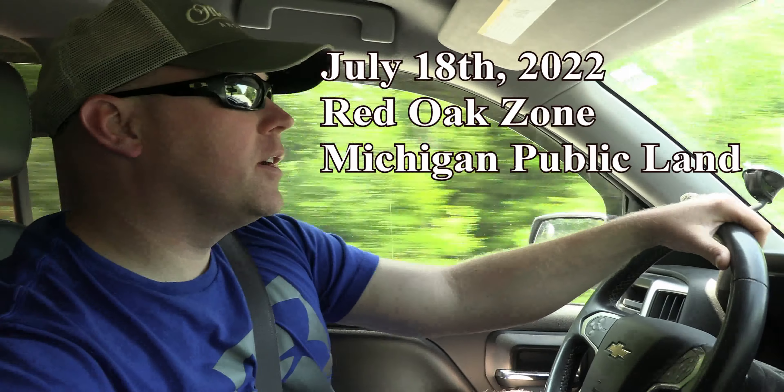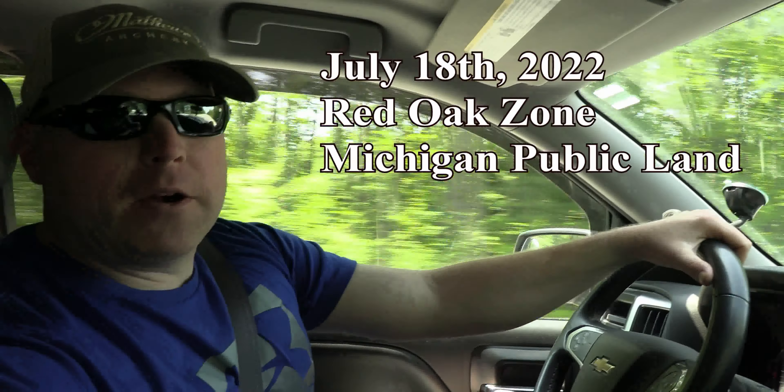What's up guys, Elia and I are on our way up north, we're going to do a little bear scouting. I was fortunate enough to draw my red oak tag here in Michigan this year, so this will be the first episode of my DIY Michigan bear hunt.